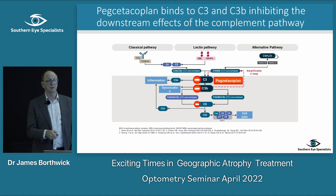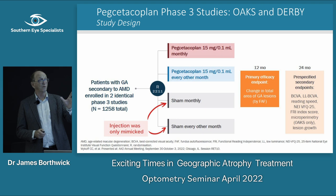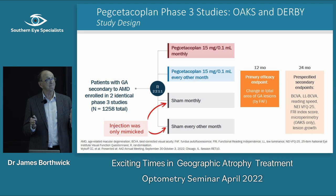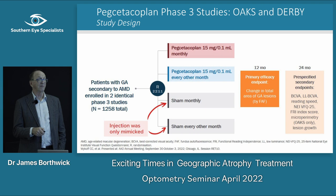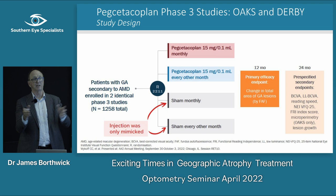We have a drug called pegcetacoplan — the one from the APELLIS study — that blocks that complement pathway at C3. By doing so it stops all the downstream inflammatory events and prevents cell death. In the trial, people with geographic atrophy were randomised to receive the drug monthly, every other month, or sham injections where they went through the whole process but no needle was actually put in their eye.